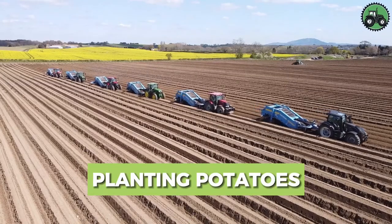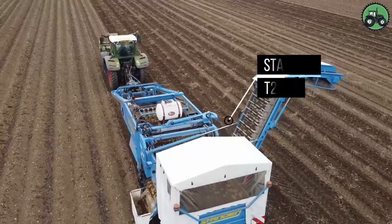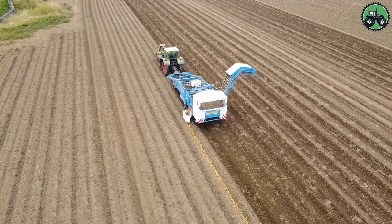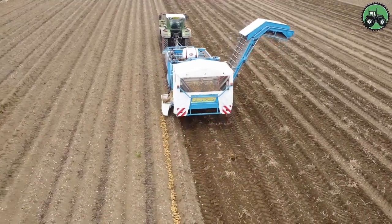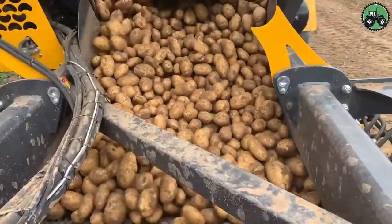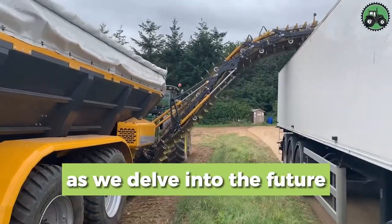Explore potato planting with the Stand-in T2XS and Brett Meister K3. These machines redefine efficiency and precision in agriculture. With advanced features, they ensure seamless potato planting in various conditions. From large farms to small-scale operations, they enhance crop yield and productivity, contributing to agricultural sustainability and growth. These innovative solutions are considered the future of potato farming. Have you witnessed modern potato planting or have insights on agricultural innovation? Comment with your thoughts.